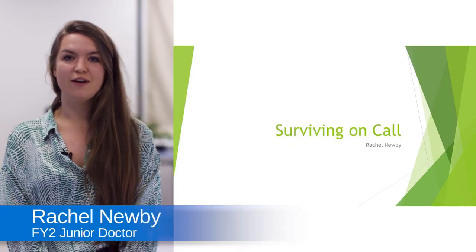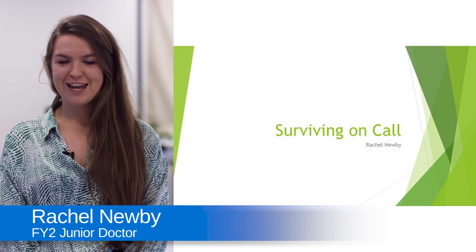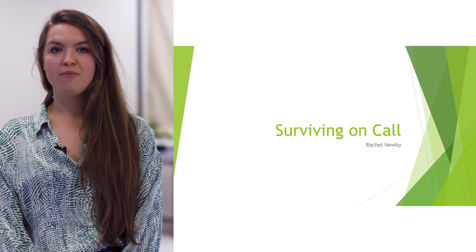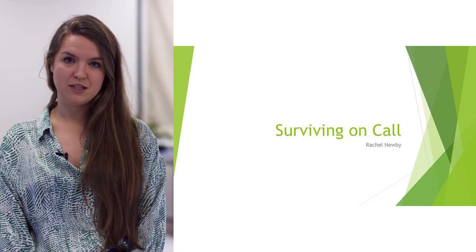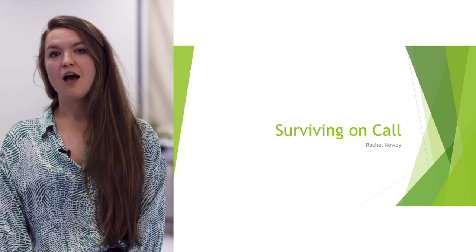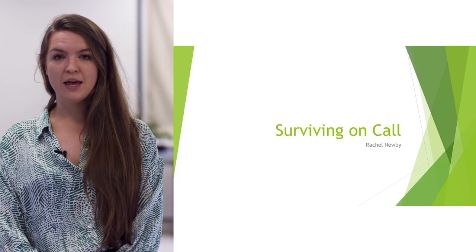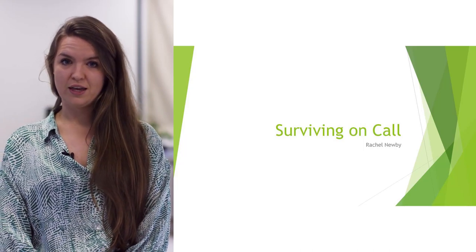Hi, I'm going to be talking about how to survive on call. It's hopefully quite a quick presentation. The first thing I can say is try not to worry too much. The first time you go on call is always quite daunting, but actually it's a really great experience. You act independently, you get to do all the things you were trained to do, and it can be a really good learning experience.